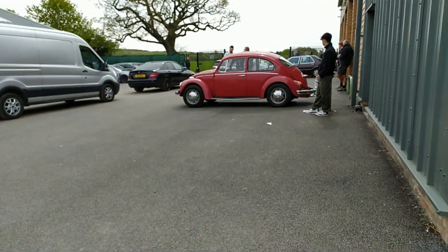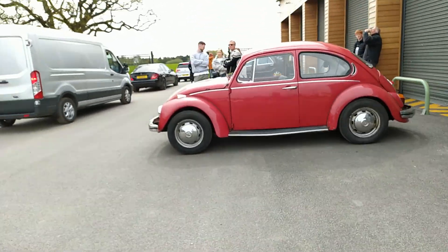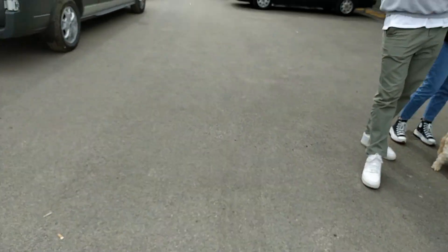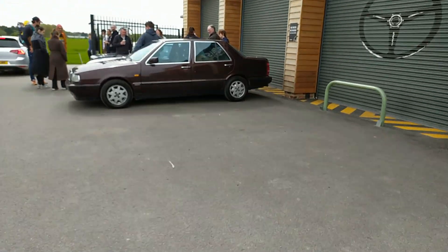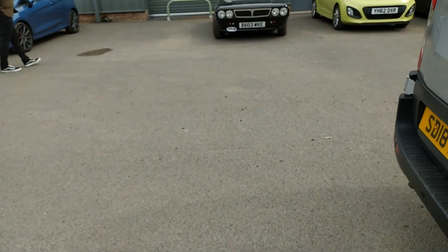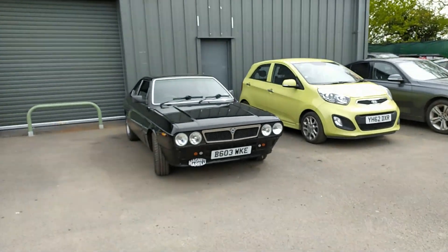So we've got a Volkswagen Beetle - nice thing. And then what's that over there? It's like some sort of Lancia - yeah, Fema. Nice little thing, like a three-box design. And that's another lovely Lancia.